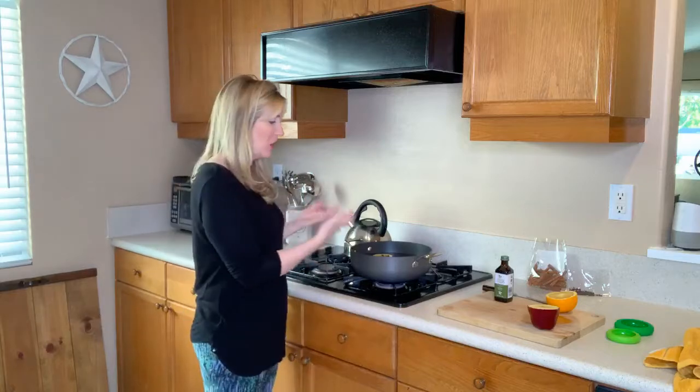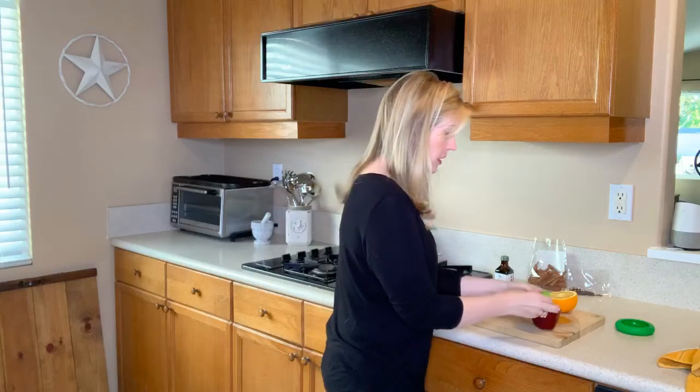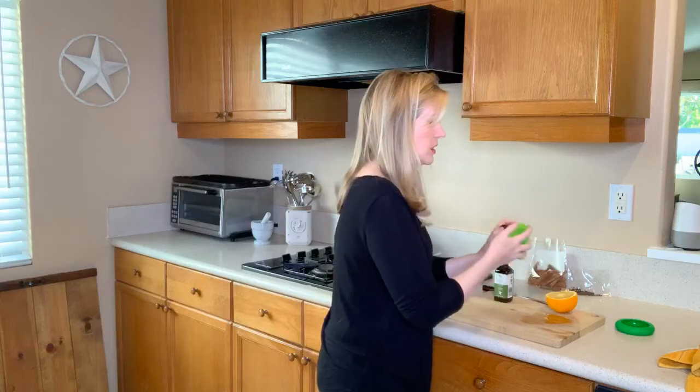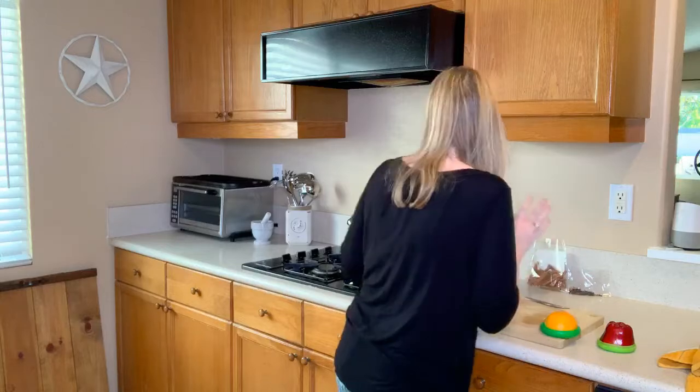I'm just going to let that simmer. Very soon my house is going to smell absolutely amazing, and I have not introduced any chemicals into my home for either myself or my pets to inhale. I didn't use all of my apple and orange, so I'm going to use my food huggers to save these for next time or snack on them later. These are also good snacks for your pups as long as you're not feeding them the seeds. I'm going to let this stovetop fragrance simmer as long as I'm home today and continue to replenish water as necessary.